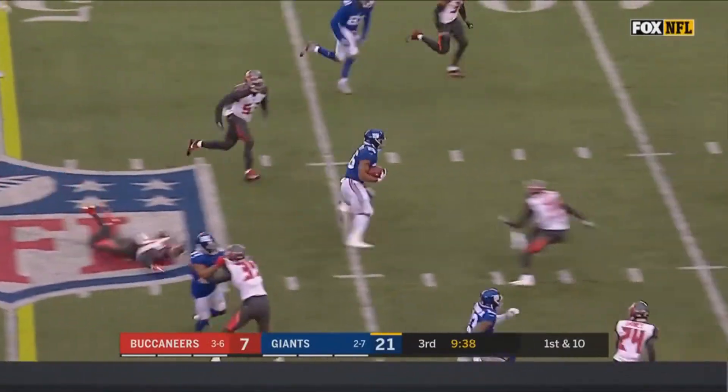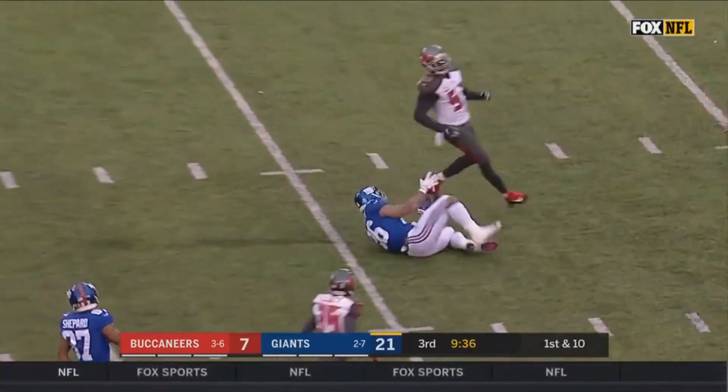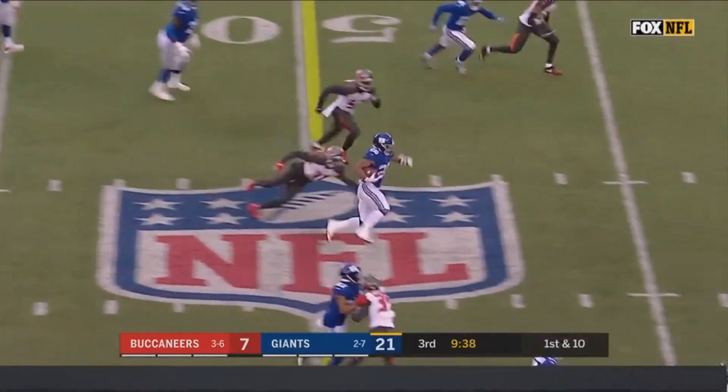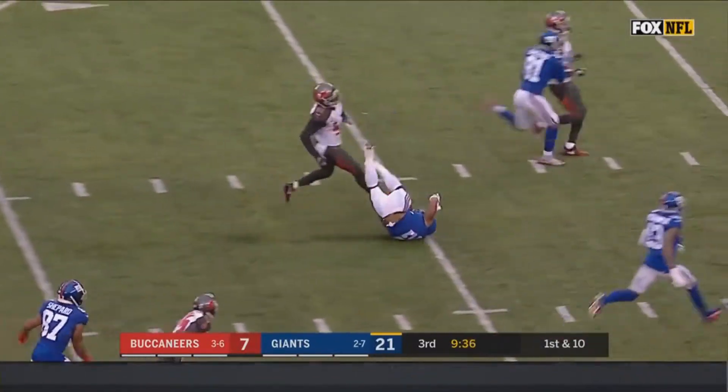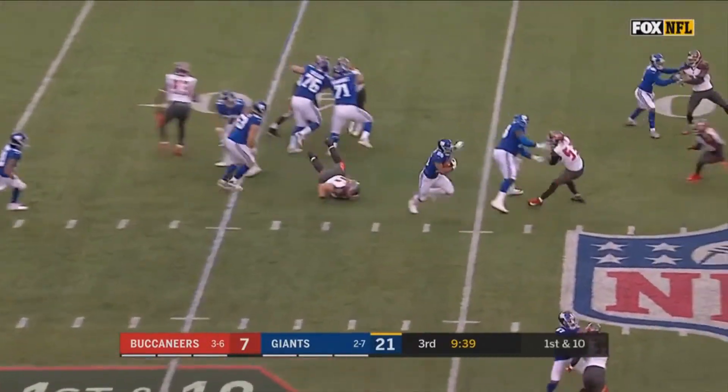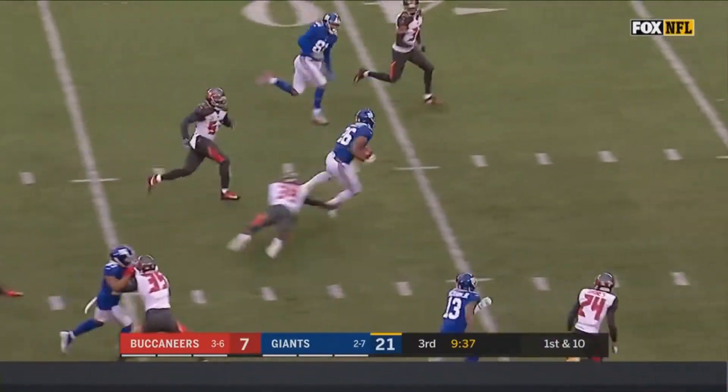Another crucial part of this play is the fact that the Buccaneers are playing man coverage, meaning Barkley only has to get past Devontae Bond, since he's the player assigned to cover Barkley. And since the Giants have another lineman out to block, it makes for an easy first down. And of course, because Barkley is so fast, he's able to gain even more yards.